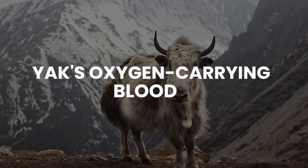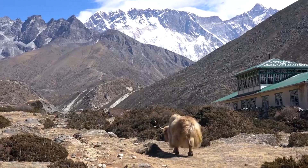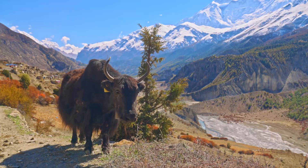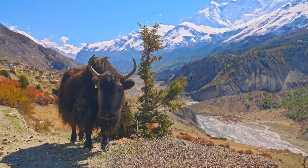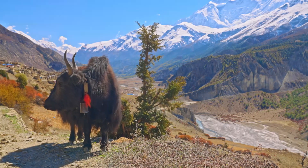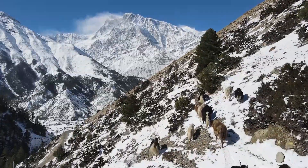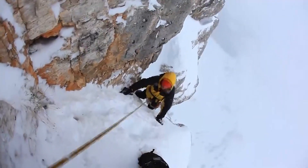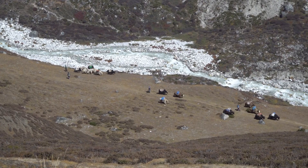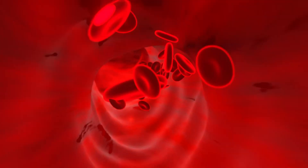Yaks' oxygen-carrying blood. Yaks have become indispensable companions for climbers attempting to scale the treacherous slopes of Mount Everest. These animals, known for their resilience to extreme conditions, have a remarkable adaptation that allows them to thrive at high altitudes. Researchers have found that yaks possess a unique ability to adapt to low oxygen levels. Unlike humans, yaks have higher levels of a protein called hemoglobin in their blood. Hemoglobin is responsible for carrying oxygen from the lungs to the rest of the body.